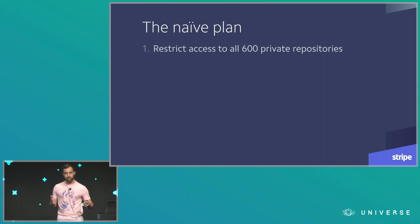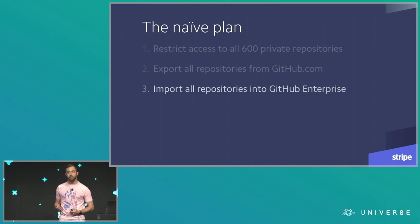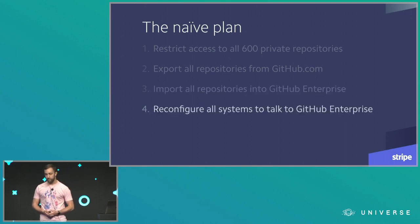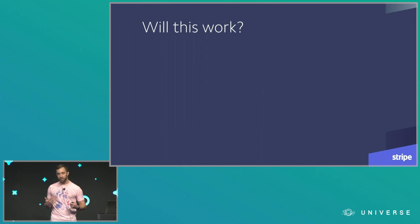Here's what we came up with. First, we'd restrict access to all private repositories to ensure data consistency. Then we'd use the GitHub migration API to export all of them out of GitHub.com. Then we'd import them all into GitHub Enterprise using the command line tools on our instance. Then we'd reconfigure all of our systems — CI, build system, deploy system — to talk to GitHub Enterprise instead. Then we'd grant access to the migrated repositories once everything was moved and reconfigured. But even though this plan was simple, it fell apart pretty quickly when we checked it against our requirements.